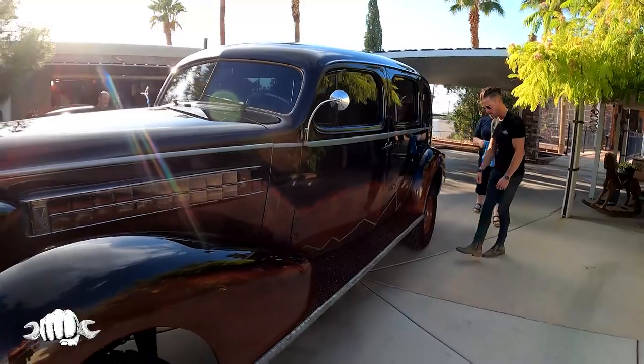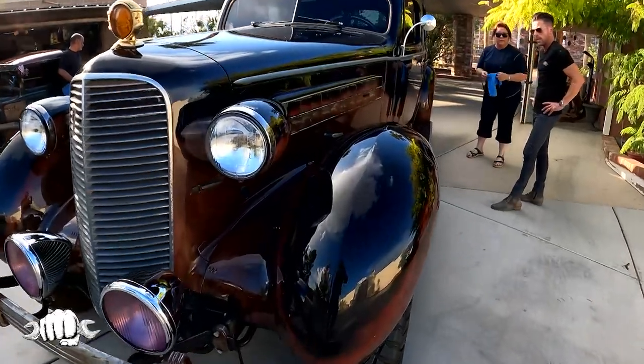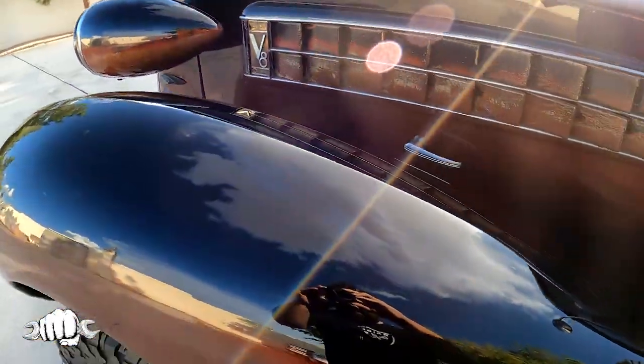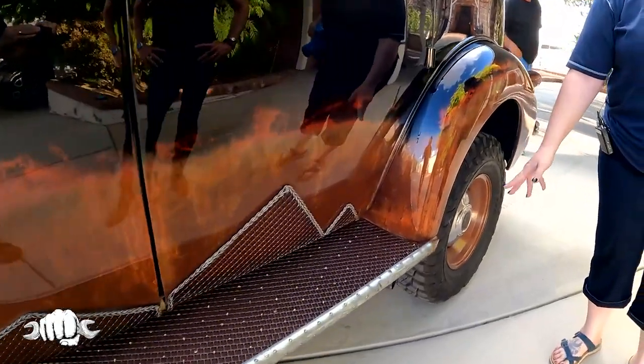So the paint — tell me about the paint. I knew I wanted her to be black. It's a big Cadillac — what other color is there? So I knew she was going to be black, and then we sandblasted everything down and re-rusted the actual metal.